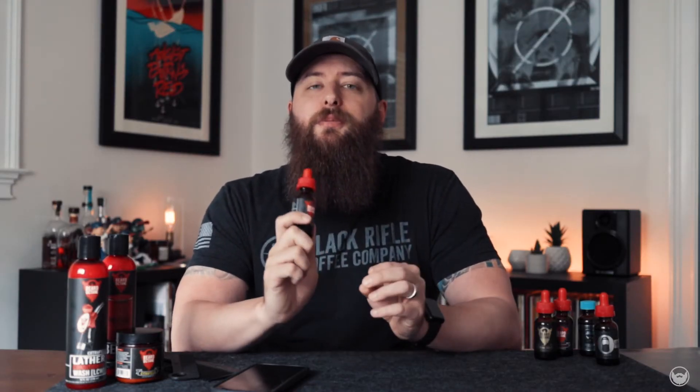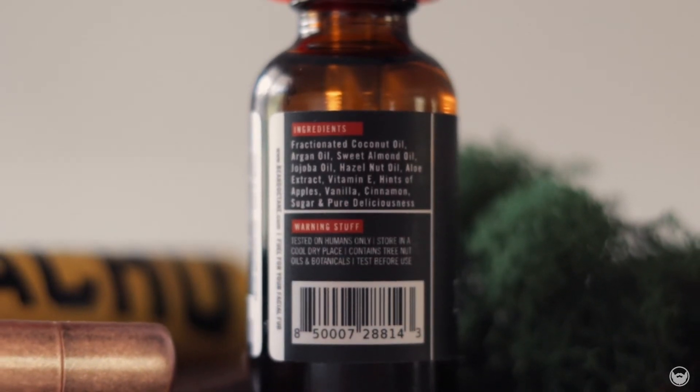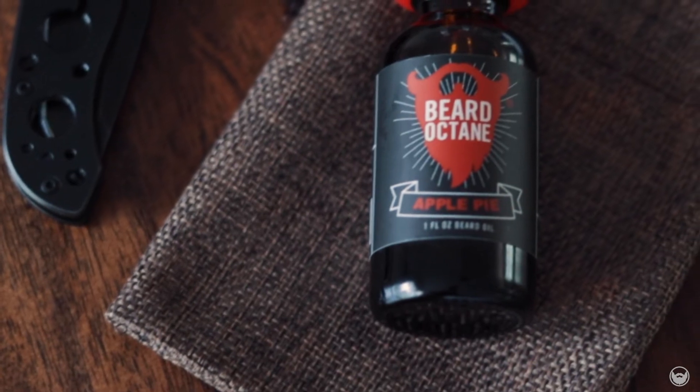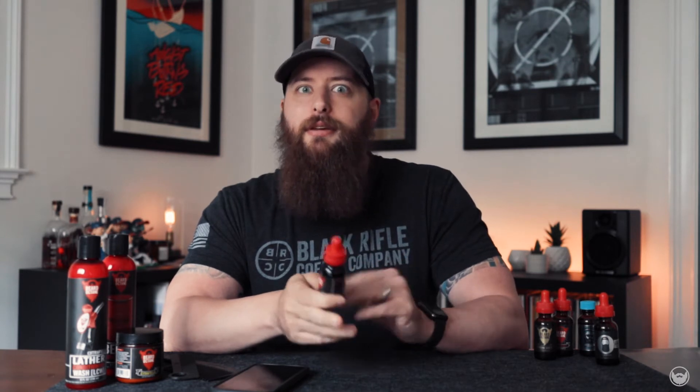Now we have Apple Pie — for me this is my fall scent. Anytime fall comes around and it gets nice, cool, and crisp outside, this is the one I reach for. Right now in Georgia it's hot as hell and I'm not wearing this one out, but as soon as it gets cold, this is definitely what I'm reaching for. The ingredients are hints of apple, vanilla, cinnamon, sugar, and pure deliciousness. This is like sweet Macintosh apples with cinnamon — warm apple cider. I love this scent. This one also runs $16.99, and he keeps it year-round, though I feel sales probably increase when fall hits.